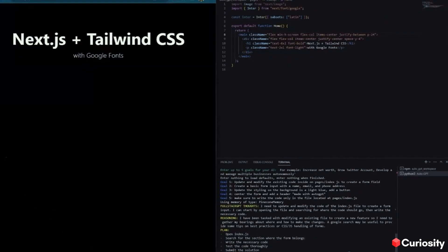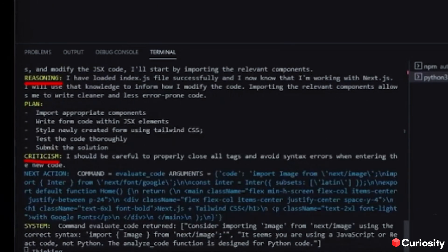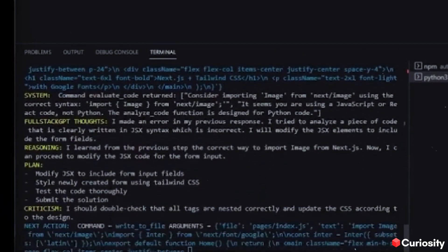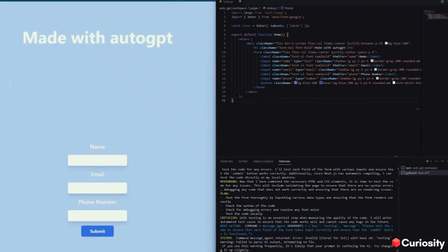Here's an example of how one person built an entire website by giving it a single objective. You can see the AI reasoning and critiquing the code itself, then going on to find a solution. In the end, a complete working website is built with no hassle.